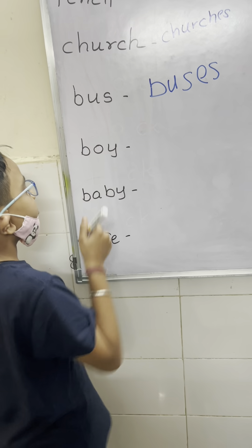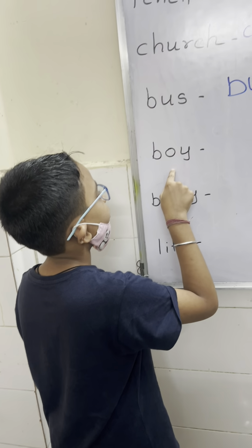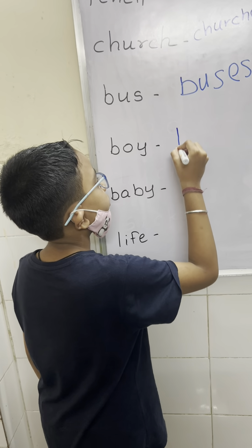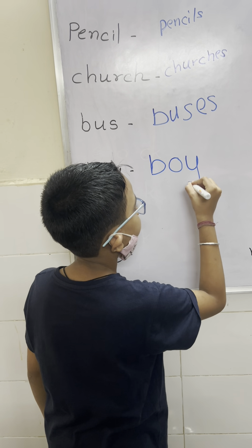This word is ending with letter Y. And Y before — Y before a vowel. So they have to add S. This is rule number 2. Very good. Excellent.